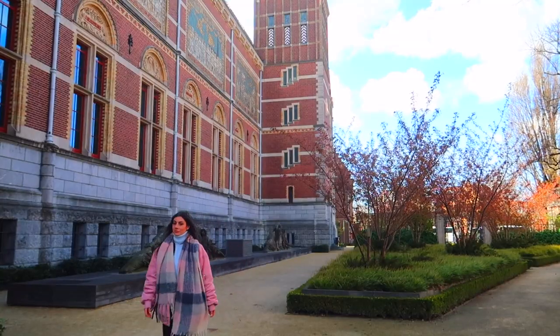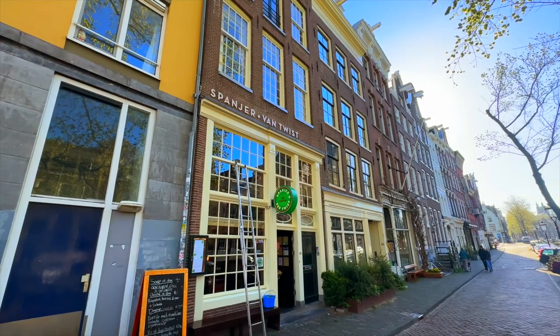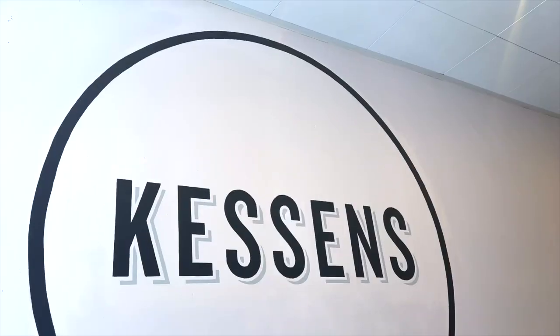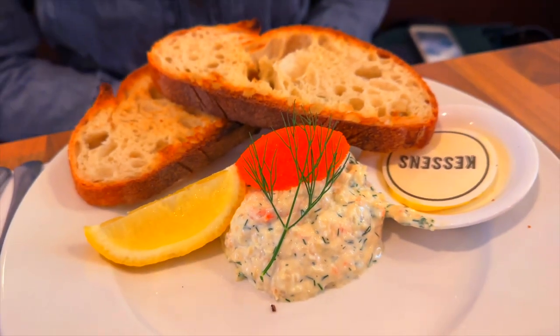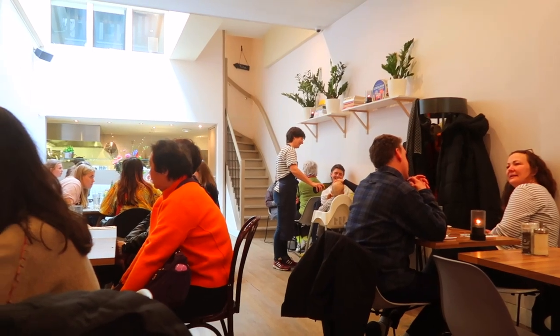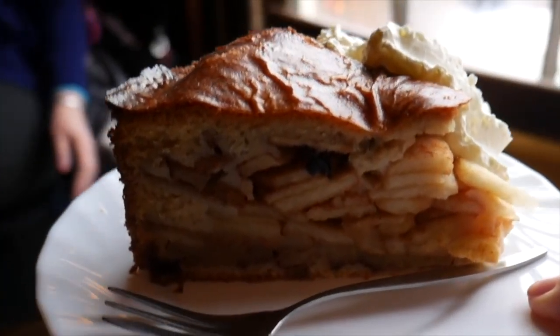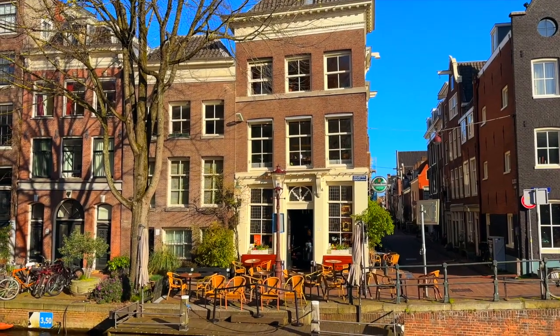For lunch we're heading back to the Jordaan area to meet my friend Isabel Mosk. Isabel is a tourism marketing strategist and also a trend watcher, so maybe she has some cool recommendations for us. Her first recommendation was Kessens for lunch. During lunch I asked Isabel about her favourite place in Amsterdam, and she said: her favourite spot is the Jordaan area, and especially a restaurant called Winkle where you can get the best apple pie — a hot fresh apple pie. Definitely put that on your bucket list.